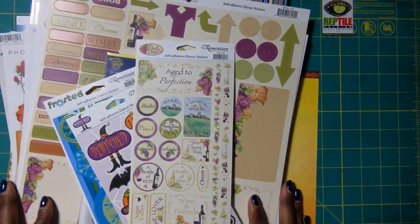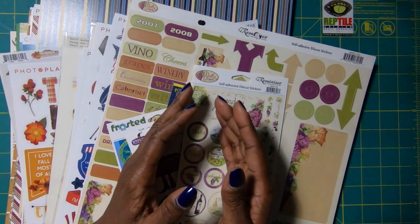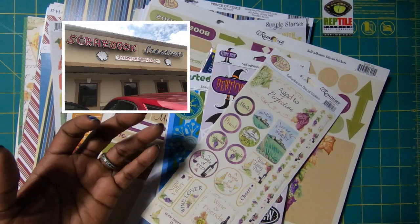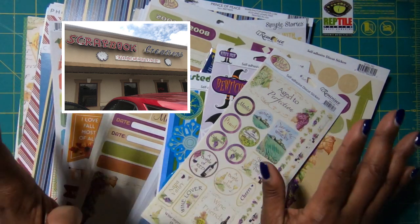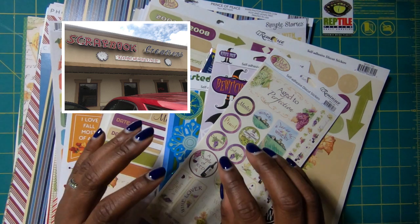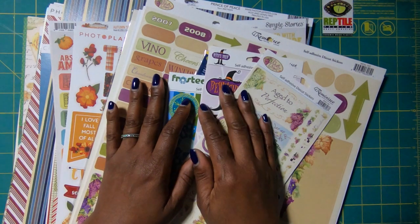So this is a sampling of everything that I hauled from Scrapbook Creations in Spartanburg, South Carolina. If you happen to be in the South Carolina area at all, it is worth a day trip to Scrapbook Creations because the store is awesome. It's huge, and they carry all lines.